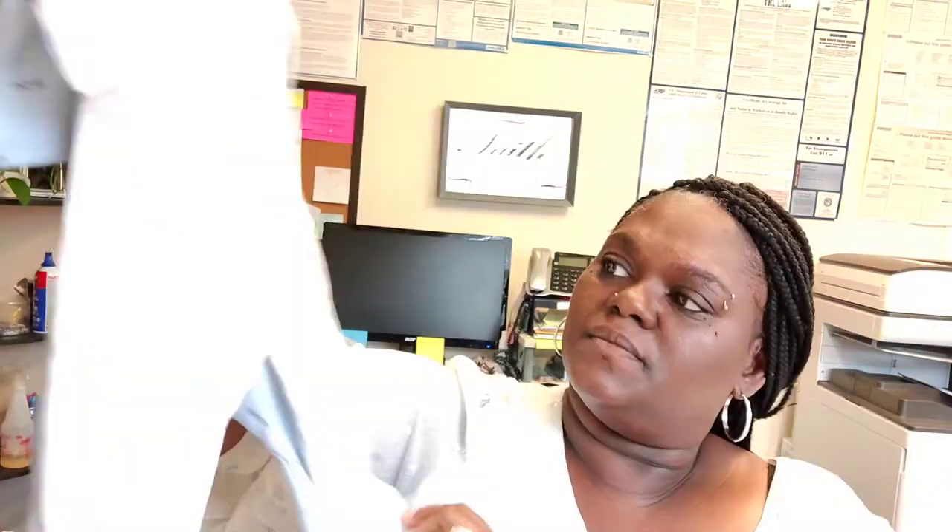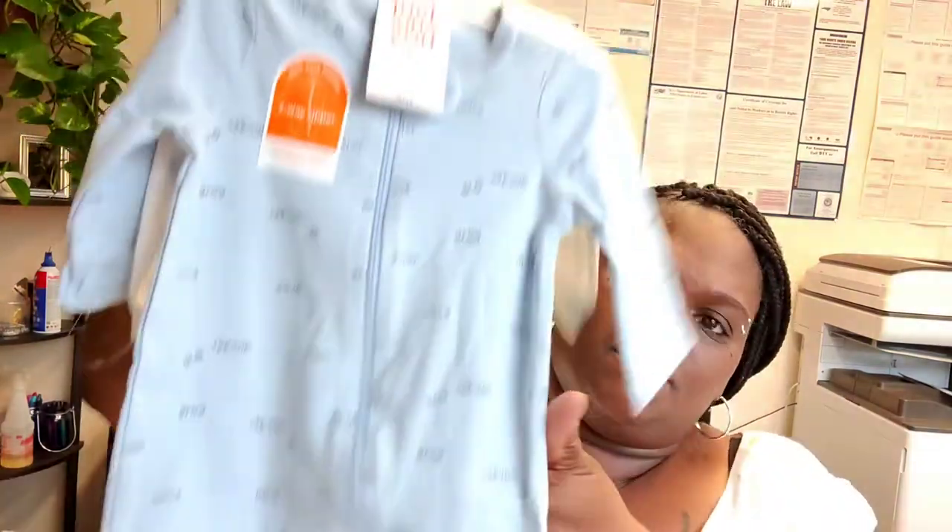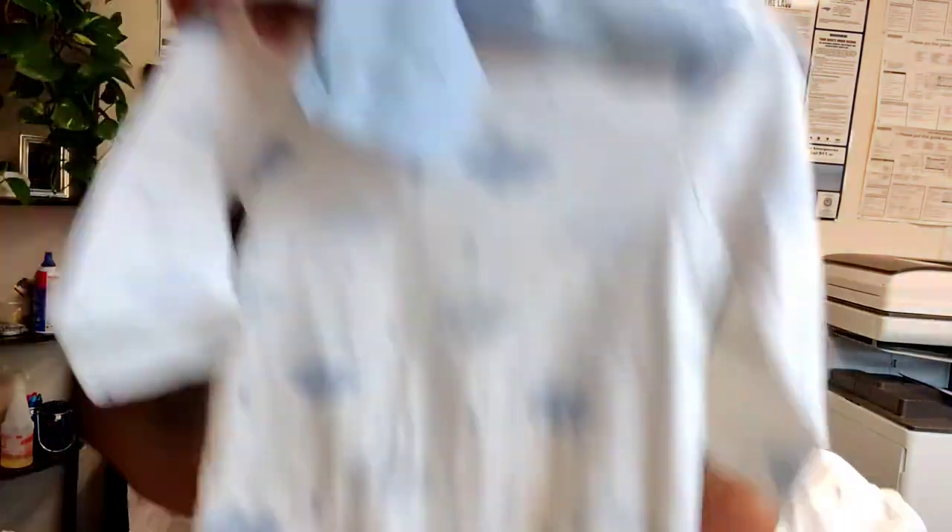This one is Target again — a three-month, also zips, a two-pack. I don't know exactly what I paid but I'm assuming probably $9.99 like I paid for the other one. Love the blues — this one says 'grow, smile, wonder, love' and the other one has clouds and stars. I thought that was adorable.